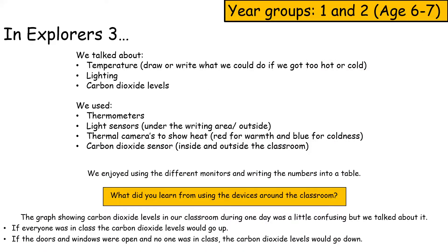In Explorers 3, we talked about temperature, light, and what we could do if we got too hot or cold, like with carbon dioxide levels. We used light sensors, thermal cameras outside to show how warm or cold things were, and a carbon dioxide sensor inside the classroom. We enjoyed using the different monitors and writing the numbers into a table.